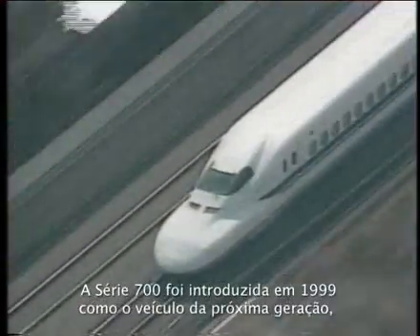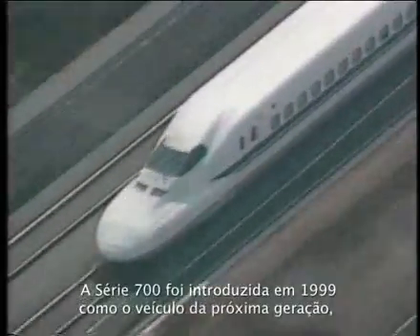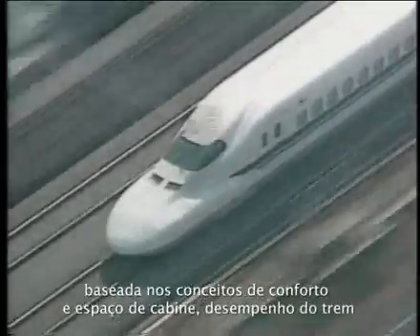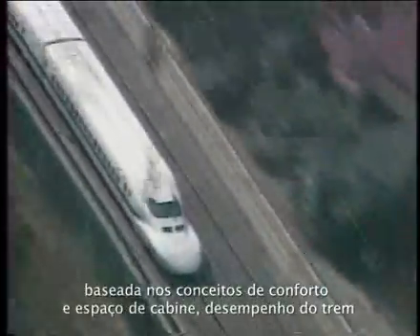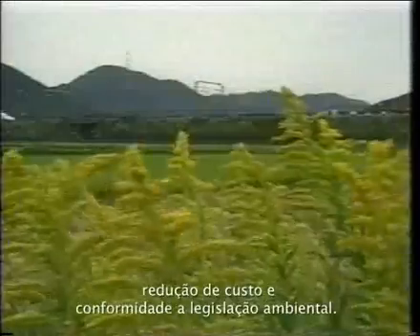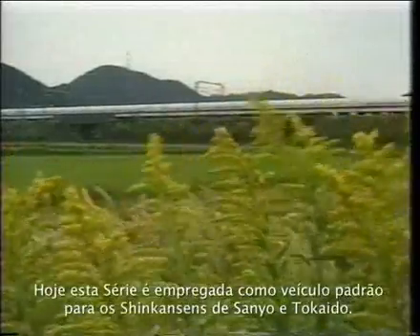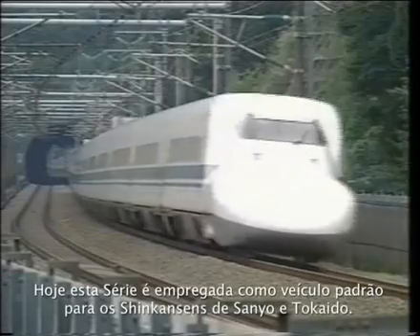The Series 700 Shinkansen was introduced in 1999. As the next generation vehicle, it was based on the concepts of providing comfortable cabin space, improving vehicle performance, reducing total cost, and conforming to environmental standards. Today, this series is used as the standard vehicle for the Tokaido and the Sanyo Shinkansen.